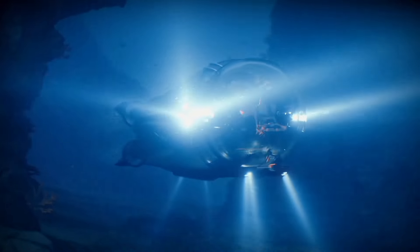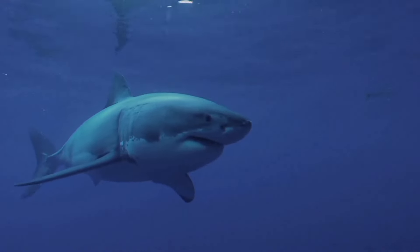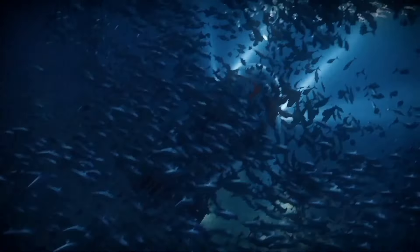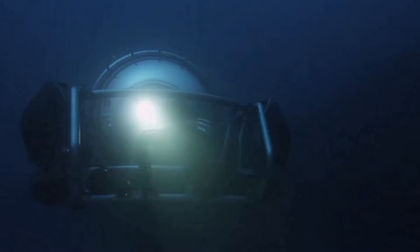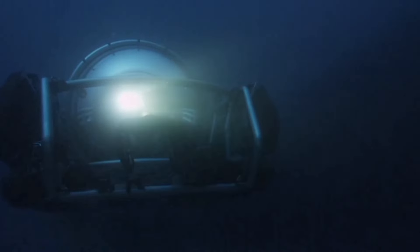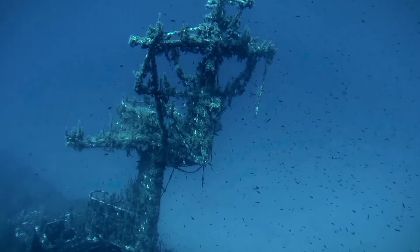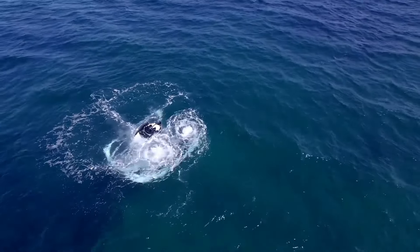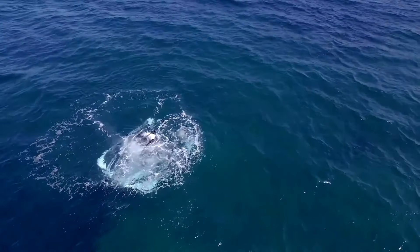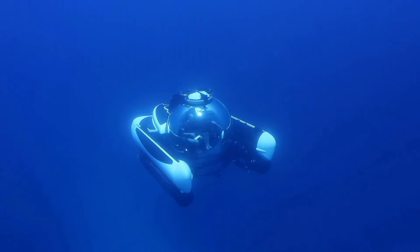One of the most impressive features of these private submarines is their ability to dive to incredible depths. With advanced technology and top-notch safety features, you can explore the ocean with peace of mind. Plus, the spacious and comfortable interior ensures a luxurious experience while underwater. Whether you're an ocean enthusiast, a thrill seeker, or just someone with a sense of adventure, U-Boat Works private submarines offer the perfect opportunity to see the ocean in a whole new way.